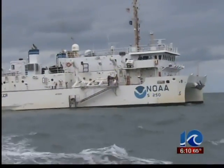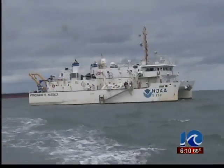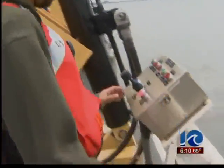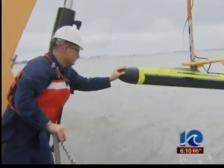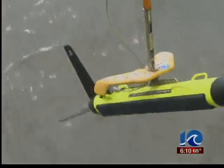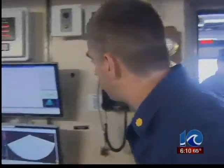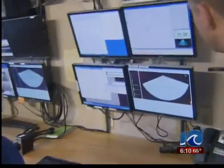The scientific research being done aboard the Hassler will have some very practical applications. The fish being deployed into the water is actually a side-scanning sonar device that enables the team of scientists and NOAA officers to make a detailed survey of the seafloor.